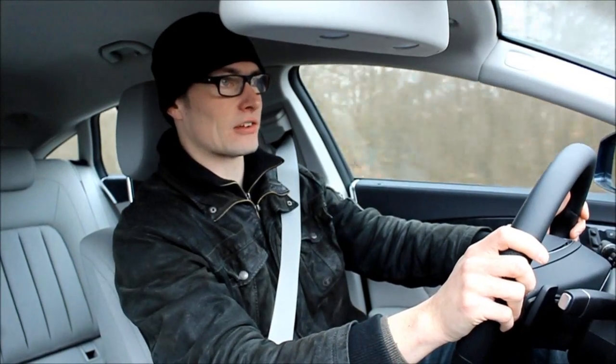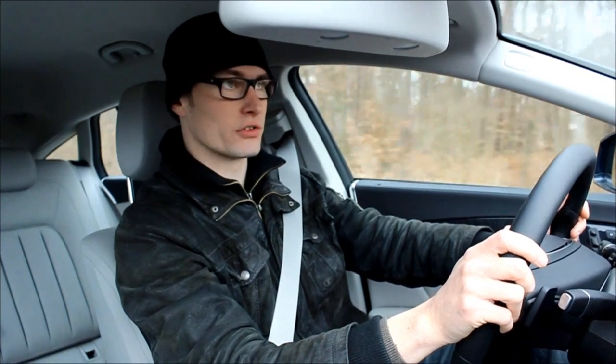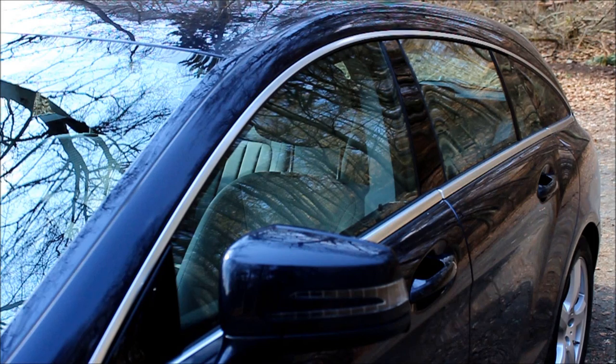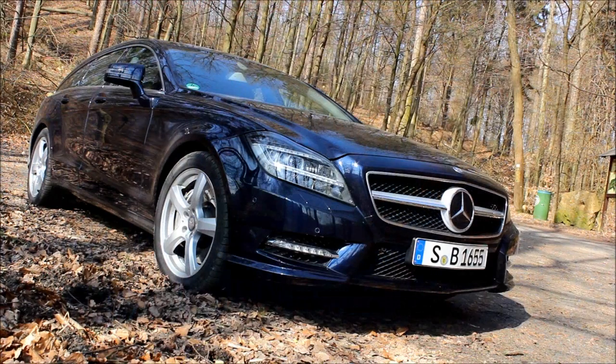The name Shooting Brake is actually very interesting because it has been around for well over 100 years now. It was first used for horse carriages that were used for hunting. And later on in the 60s, the British started building cars and used that name.